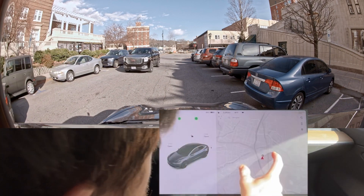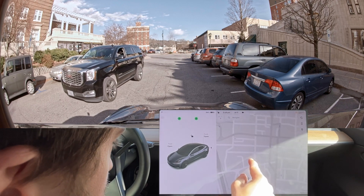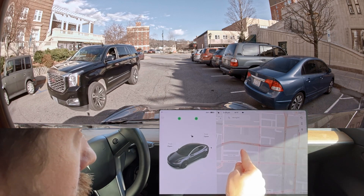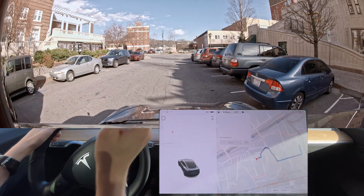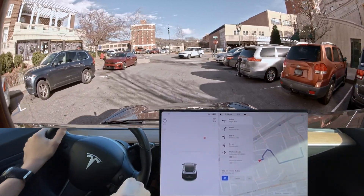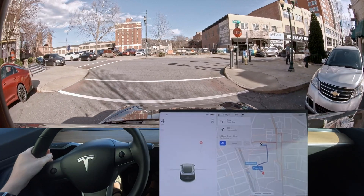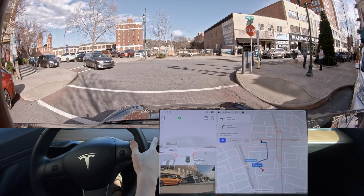Hello everyone, we are ready to do our blind turn test in Asheville. I need to navigate a screw onto the right road. It's interesting how the car doesn't wake up right away. I'm not even able to put it in full self-driving right now — now I am.